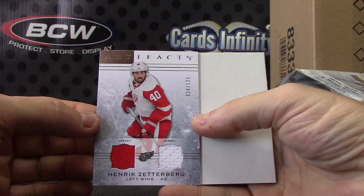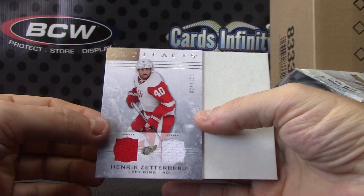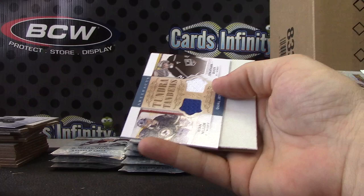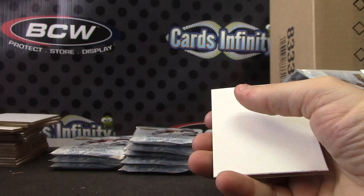Henrik Zetterberg — there you go. A dual jersey for the Red Wings. I keep messing this up — those go there, that goes there. Jonathan Quick and Ryan Miller — Blues, Kings. I have another randomizer to do at the end there.